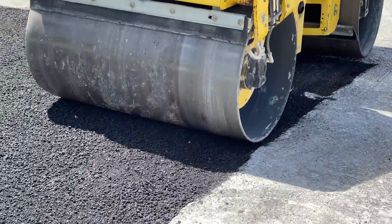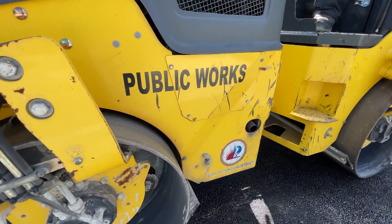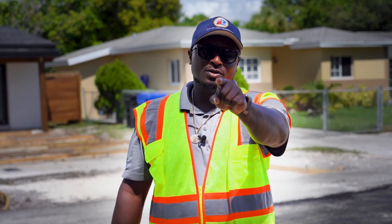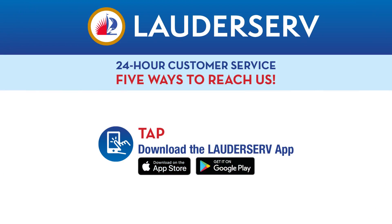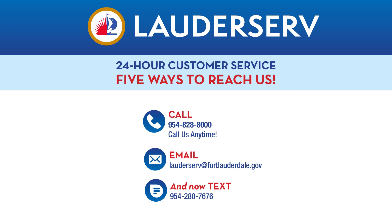Not only do we do utility repair patches like this, we also repair potholes and a number of other roadway services we provide. We're here for you 24 hours a day, and you have five ways to get in contact with us. You can download the LottaServe app, submit a request online, call, email, or even text us.